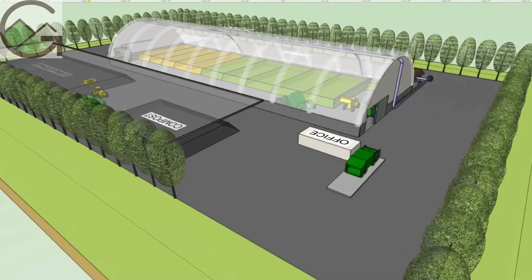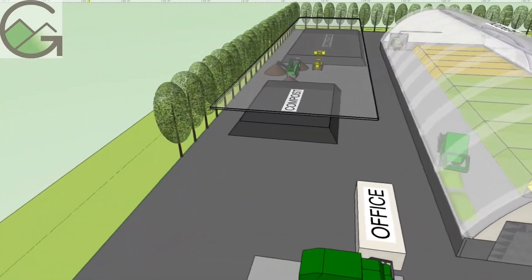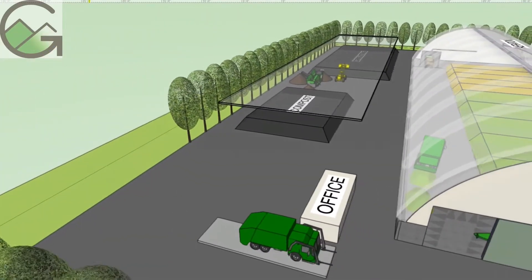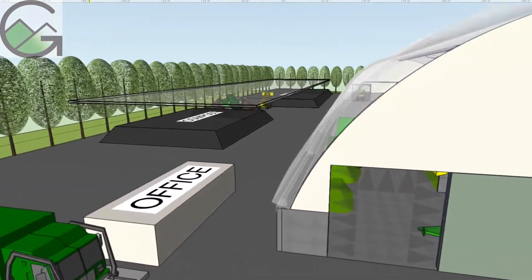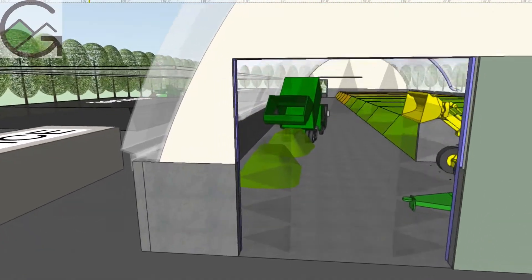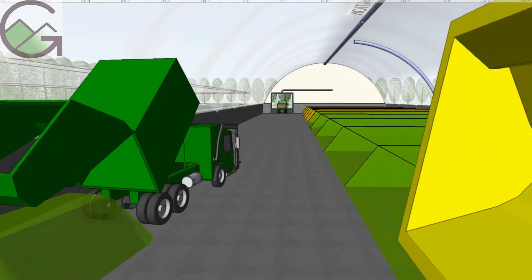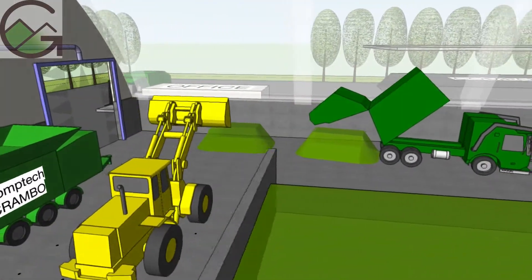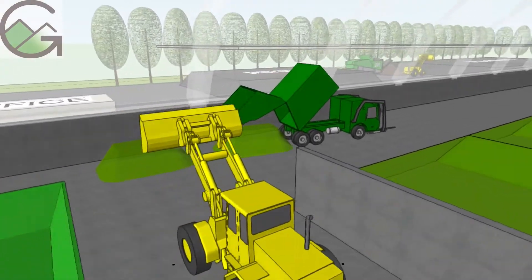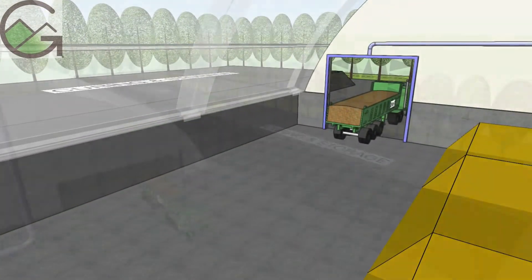The truck scale and scale house are near the gate with a view of the sales yard and unloading areas. Trucks enter the unloading area through a high-speed air curtain to keep birds and bugs away and odors in. Trucks unload alongside a push wall and then drive straight through to return to the scale.